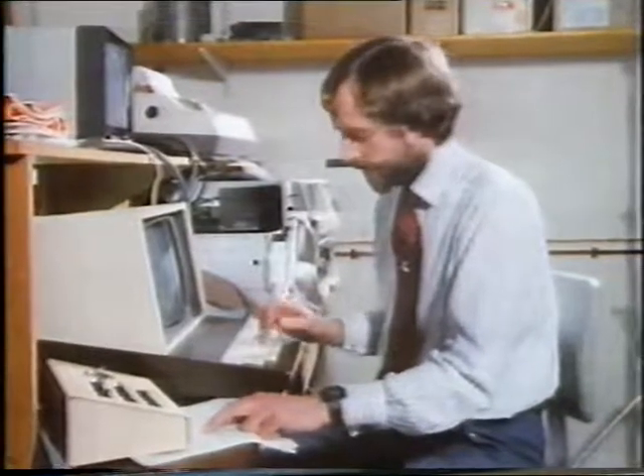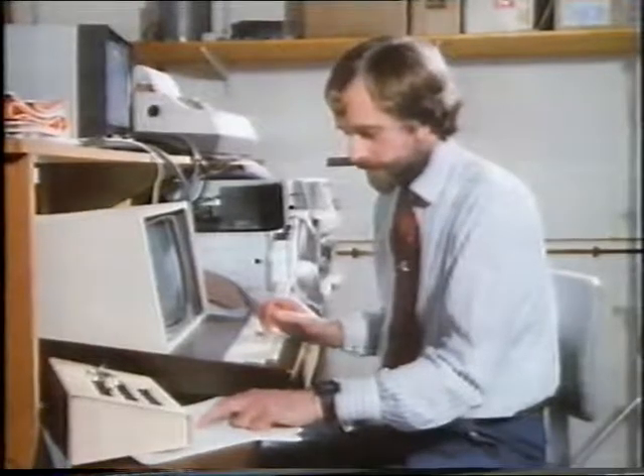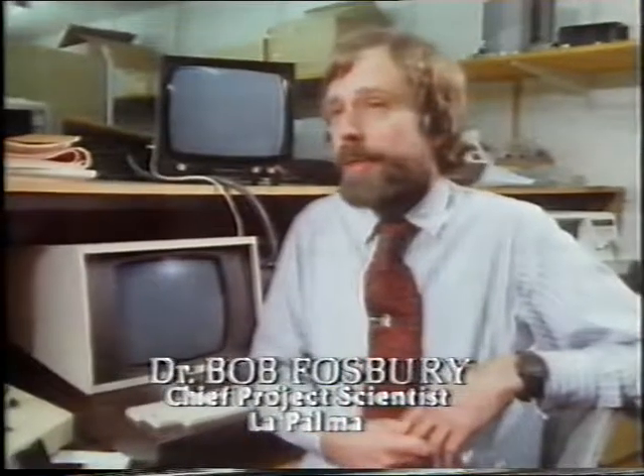Dr. Bob Fosbury, who is fittingly a Herstmonceux astronomer, is Chief Project Scientist at La Palma. Great things are about to happen there. First light on the Isaac Newton Telescope is in just a few days, and that's going to be followed shortly by first light on the 1-metre Kapteyn Telescope — named after a famous Dutch astronomer who investigated the structure of our galaxy. Astronomers need far more than just good telescopes and good observing sites. They need a whole range of modern instruments and light detectors, plus the organisation to make sure that everything's used to the best advantage. And that's where Herstmonceux comes in.